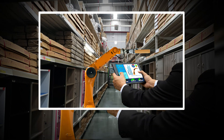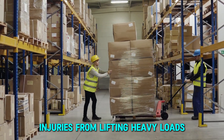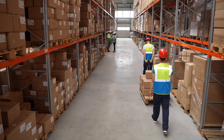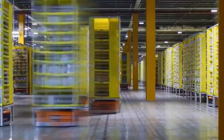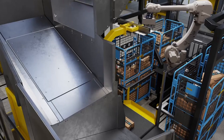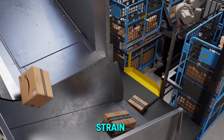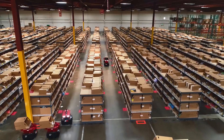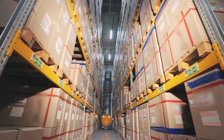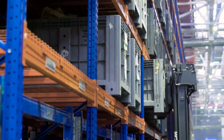Warehouse work can be physically demanding, with risks of injuries from lifting heavy loads, operating forklifts, or repetitive tasks. Robots are stepping in to handle these dangerous jobs, reducing workplace injuries. Robotic arms can lift and transport bulky packages, eliminating strain on human workers. Meanwhile, AGVs and AMRs navigate storage areas safely, preventing accidents caused by manual cart pushing.